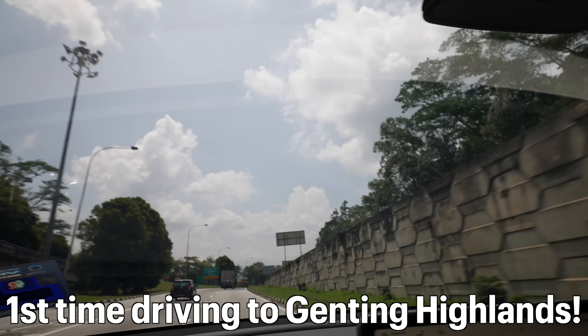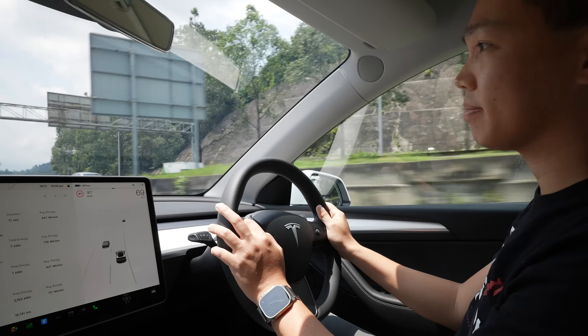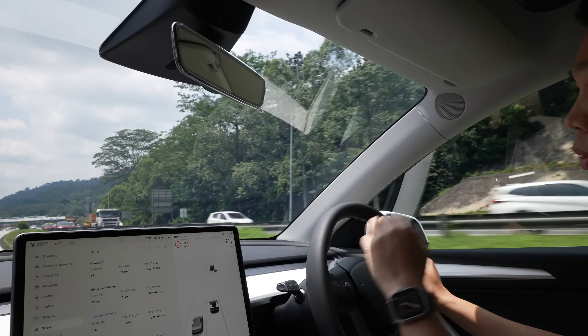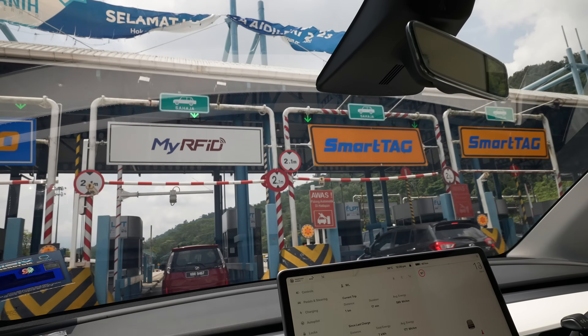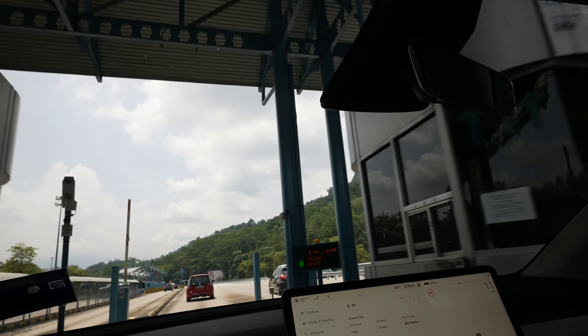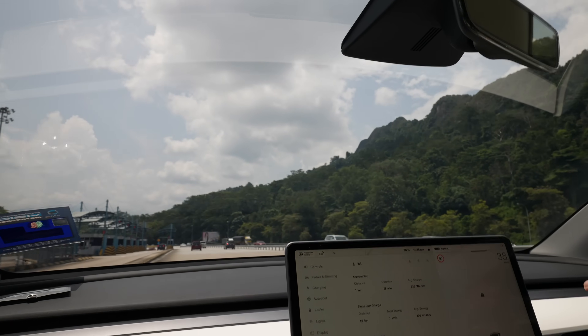By the way, this is my first time driving up to Genting Highlands — a new adventure, and good practice before our California road trip next month. I know a lot of Singapore Tesla owners were also wondering how to get the RFID — it's a live demonstration. And that's it, we've passed the toll.